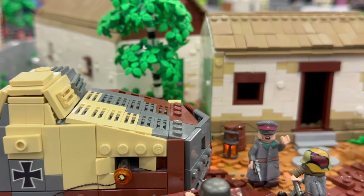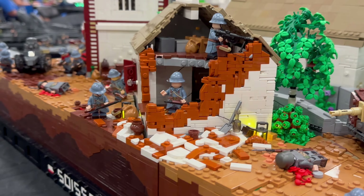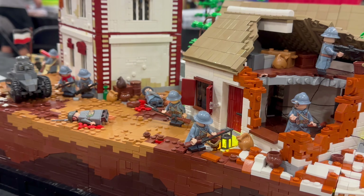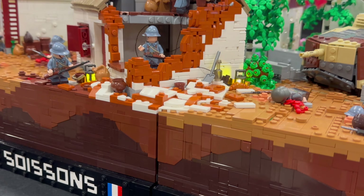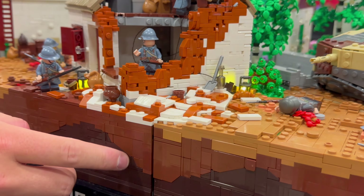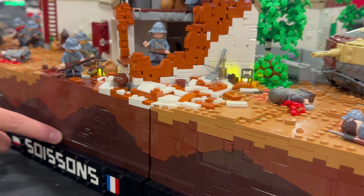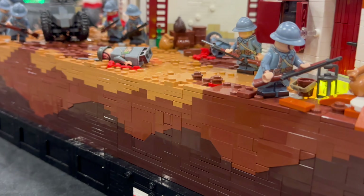I see many different techniques as we move to the bottom of this MOC. Can you tell us how you made this elevation? From here down at the bottom, I'm using different slopes — regular slopes, the bigger slopes, and plates — to give it more of that smooth hills look. And then a lot of brackets as well.